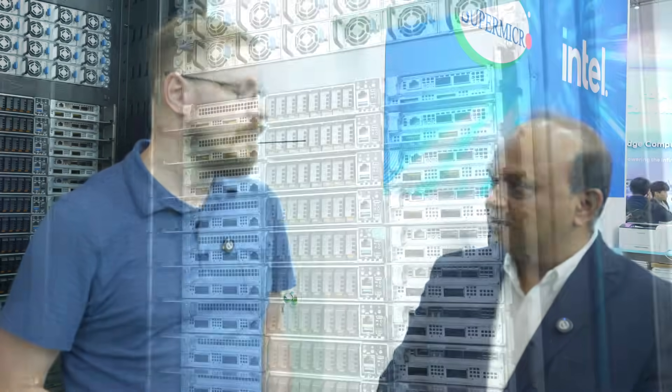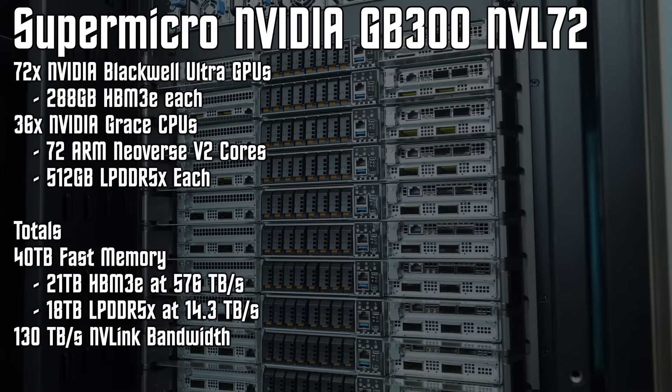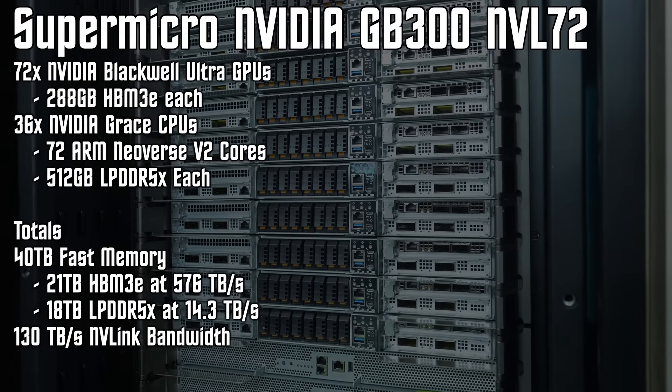So the GB300 NBL72 will be pretty much similar to what you see here. The key difference will be, of course, on the chip. The CPU is the same, and per tray — the compute tray — that will have two Grace CPUs and four Blackwell chips. So Blackwell chips instead of B200 here; that is going to be B300.